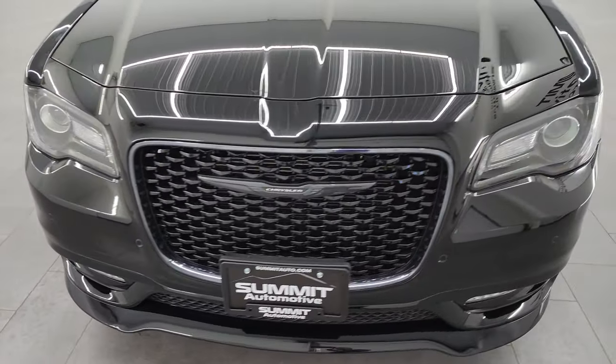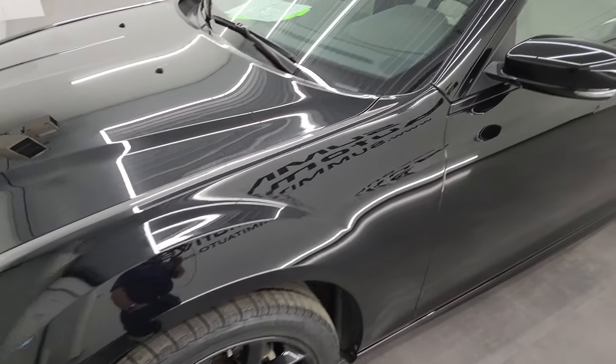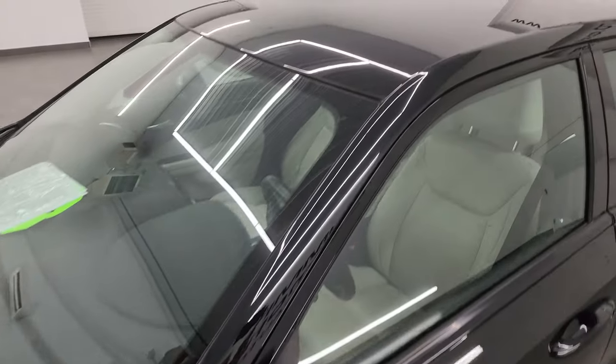I'm going to go all the way around in this video — inside, start it up, take a look under the hood, show you all the options and just give you the most accurate representation that I can of the vehicle.